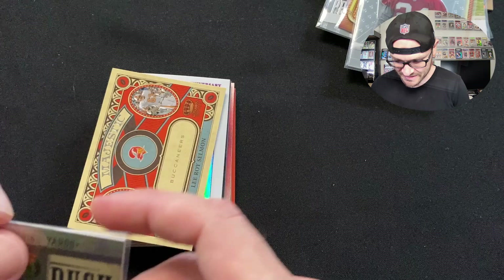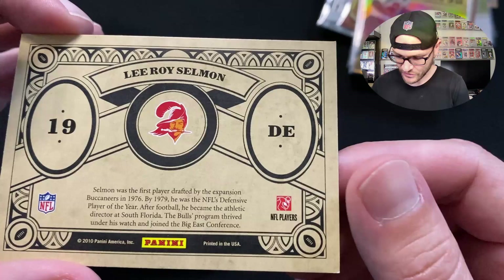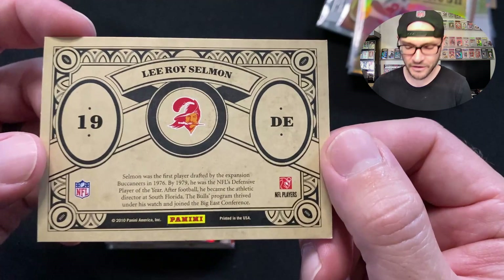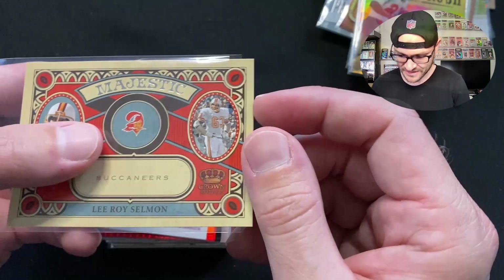Check out this majestic Leroy Selman card — love that old Buccaneer Bruce look. It looks like a relic-type card, really old-timey. Selman was the first player drafted by the expansion Buccaneers in '76, and by '79 he was the NFL's Defensive Player of the Year. Now he owns steakhouses here in Tampa. Leroy Selman is a legend in Tampa. This majestic card is almost like a ticket-looking horizontal format — really cool.